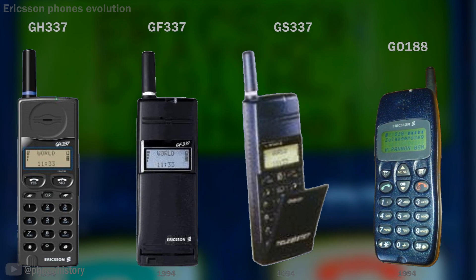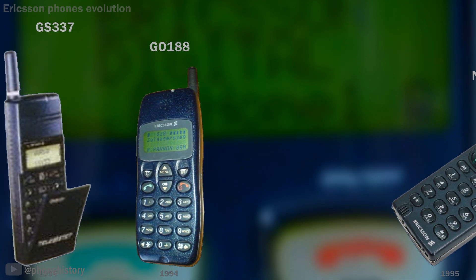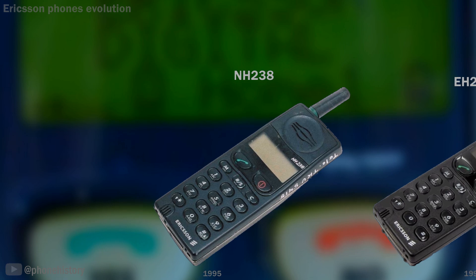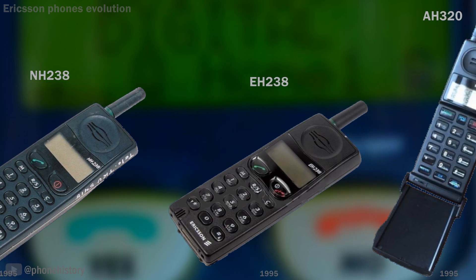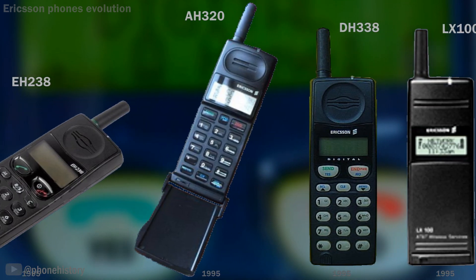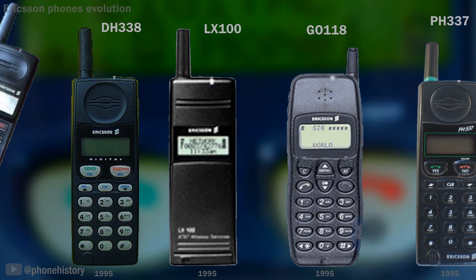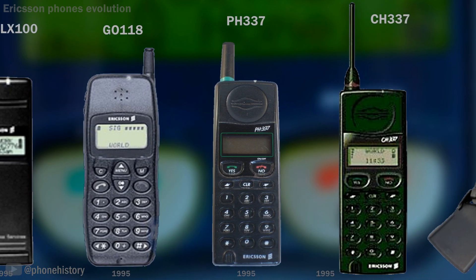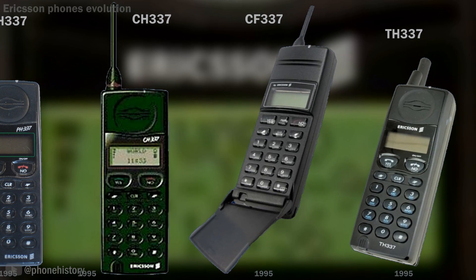GF337, GS337, GO188. 1995: H238, NH238, EH238, AH320. DH338, a US device for the CDMA network. LX100, GO118, H139, H336, CH337, CF337, TH337.